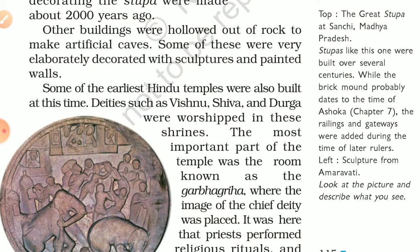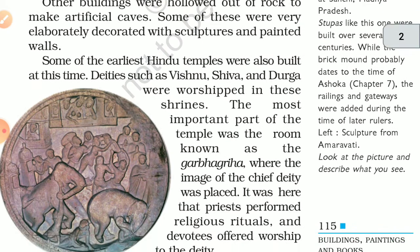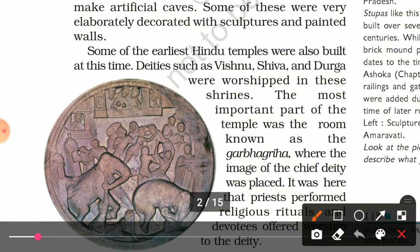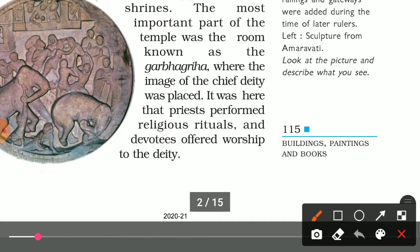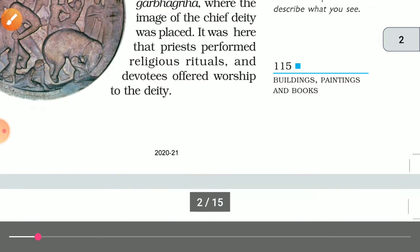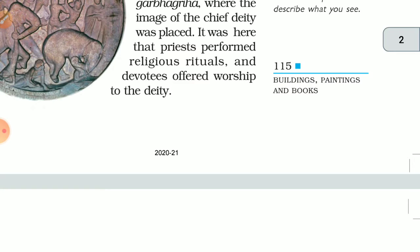Other buildings were hollowed out of rock to make artificial caves. Some of these were very elaborately decorated with sculptures and painted walls. Shrines and temples were also built at this time, where deities such as Vishnu, Shiva, and Durga were worshipped. The most important part of the temple was the room known as the Garbhagriha, where the image of the chief deity was placed. It was here that priests performed religious rituals and devotees came to offer worship.